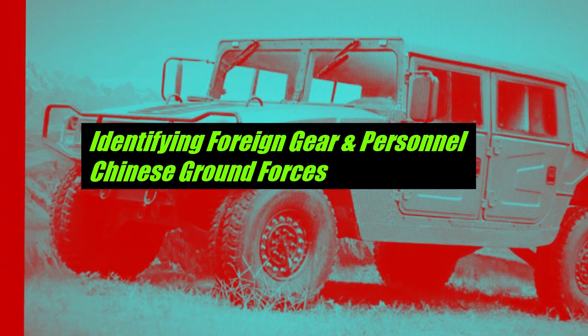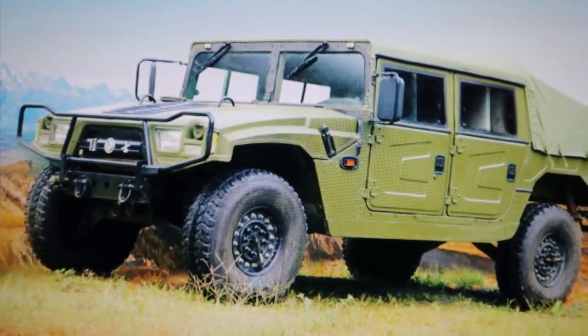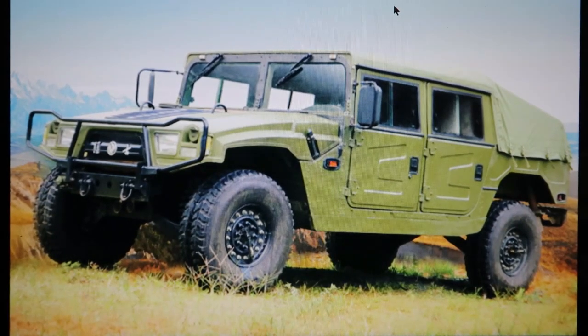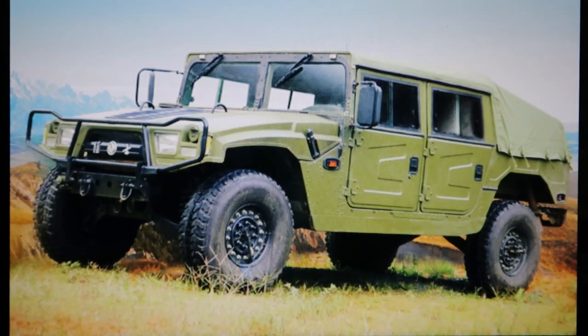Hello YouTube world, MacDaddy191181 here with the Shade Tree Survivalists. What does that look like to you ladies and gentlemen at first glance? If you said Humvee or Hummer, you would be correct — except for one small problem. That baby is a Dongfeng. It's a Chinese-made version of the Hummer. That is a Chinese-made Humvee, license-built by China from AM General, the manufacturer of the Humvee. That right there should be an eye opener.